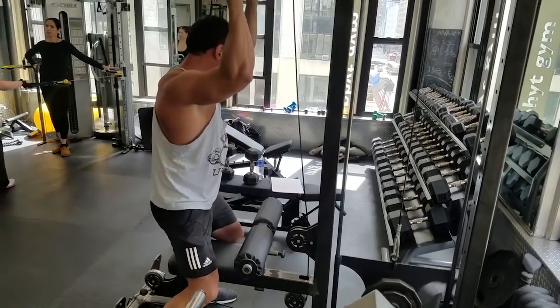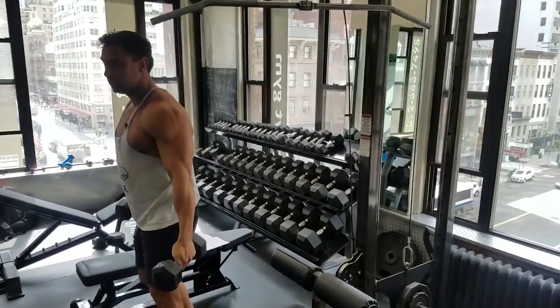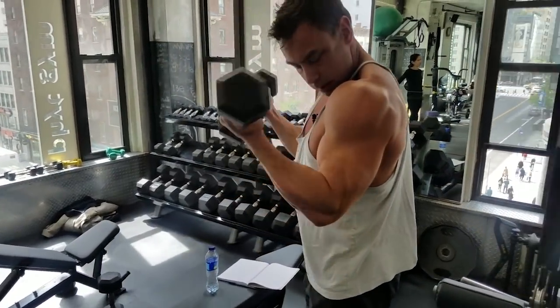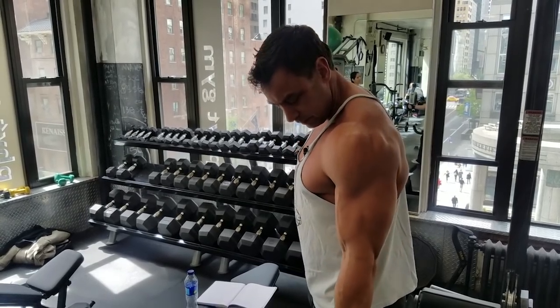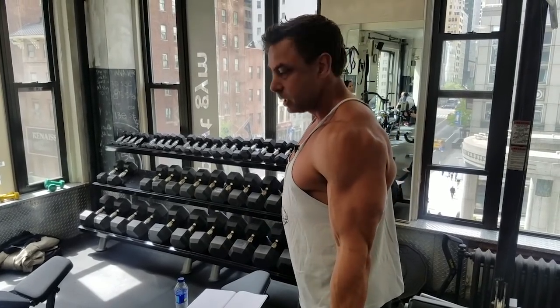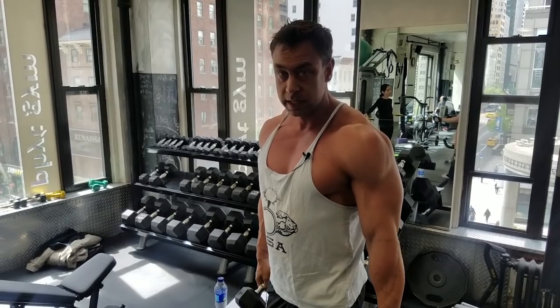Speaking of curls — a lot of times when people curl, it looks something like this. That's actually a front raise. You can see my delt moves first; that's not a curl. The curl would be if the first thing that moves is my forearm. So that's rule number one: whatever moves first does the work.